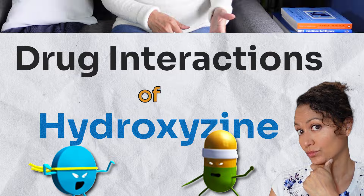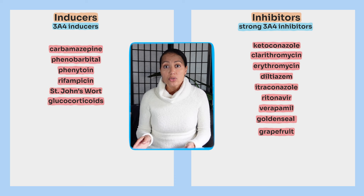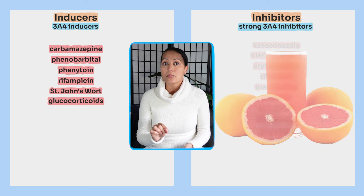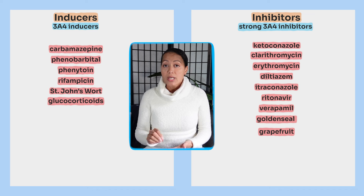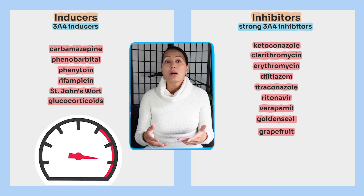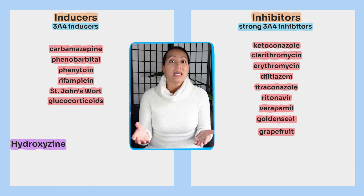Moving on to drug interactions: hydroxyzine is primarily metabolized by CYP3A4 and minimally by CYP3A5. You have to be careful with inhibitors and inducers of the CYP3A4 enzyme. Inhibitors will slow the metabolism of hydroxyzine, making you more prone to side effects — and always remember that grapefruit juice is a CYP3A4 inhibitor. Inducers, on the other hand, will speed up the metabolism of hydroxyzine, making it ineffective.